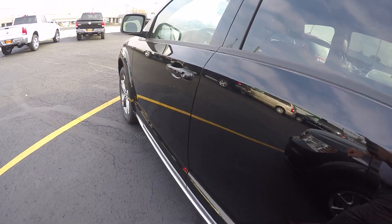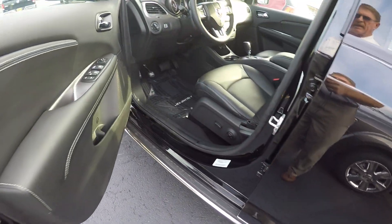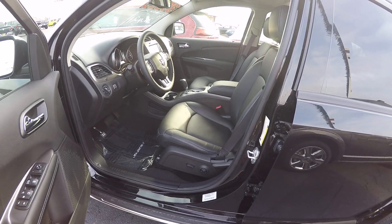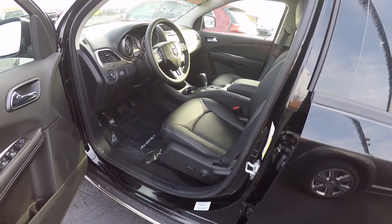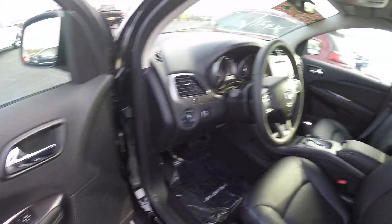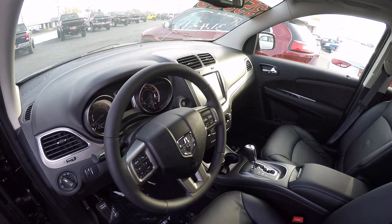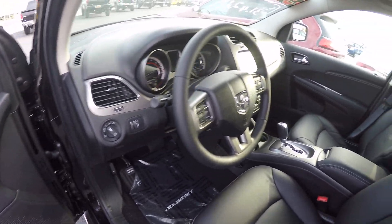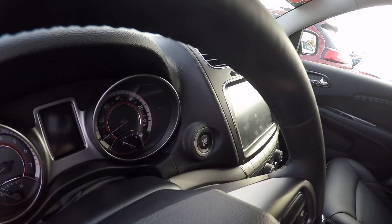Brand new 2016. Inside, I've got it equipped with the premium leather interior. We've got power windows, power locks, tilt cruise steering, 8.4-inch touchscreen radio, automatic headlamps, and push-button start.